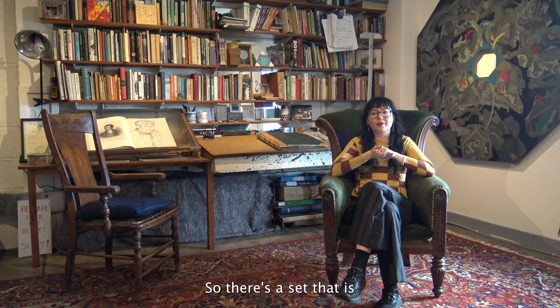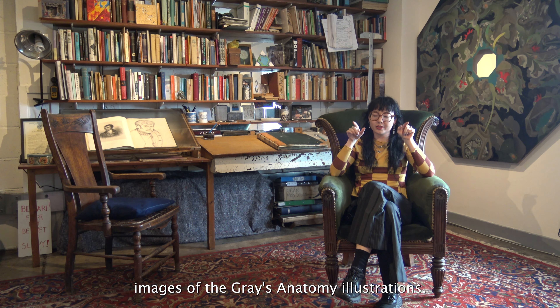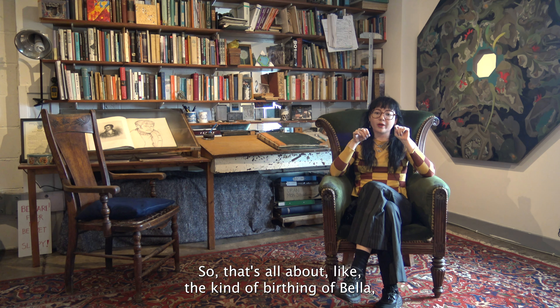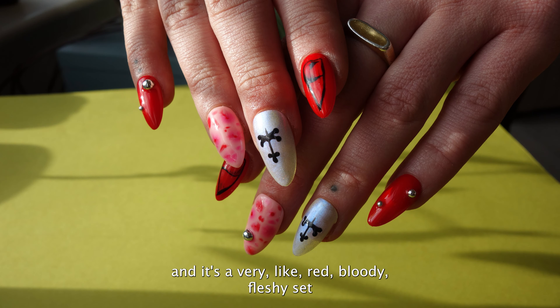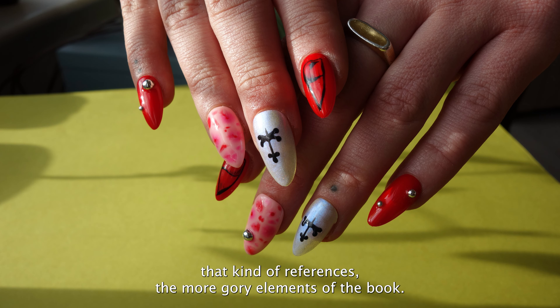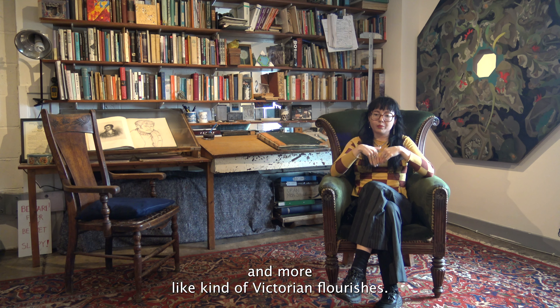There's a set referencing the tongue images from the Grey's Anatomy illustrations. That's all about the birthing of Bella — it's a very red, bloody, fleshy set that references the more gory elements of the book. The Grey's Anatomy teeth are in there too, along with more Victorian flourishes.